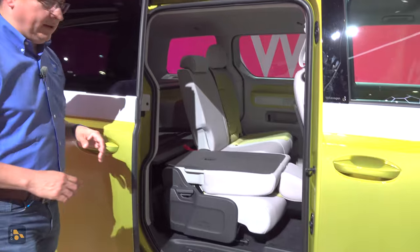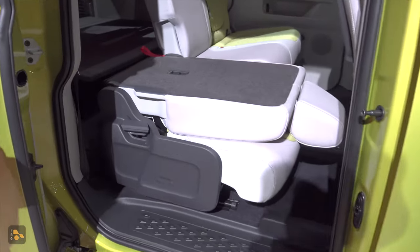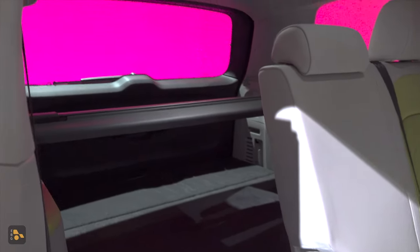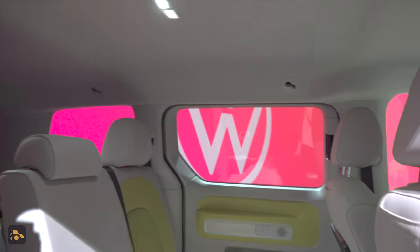You can tell this is the European model because it's two-row only, and that is going to be the big change for the U.S. model, as it is going to have a third row in the back. Obviously, that model is probably going to be sold around the world, but it appears that that's the only one we're going to get in the United States right now.